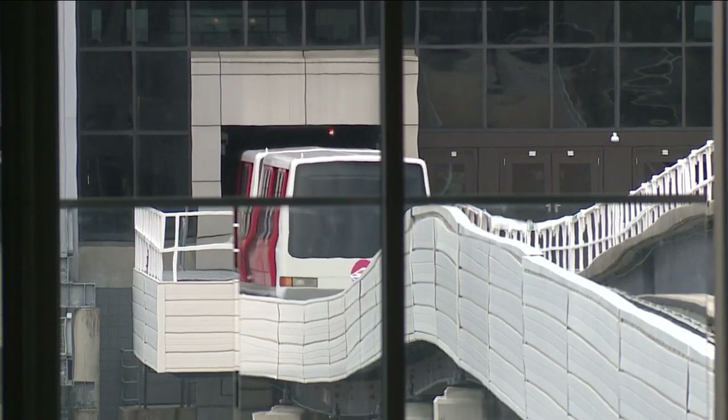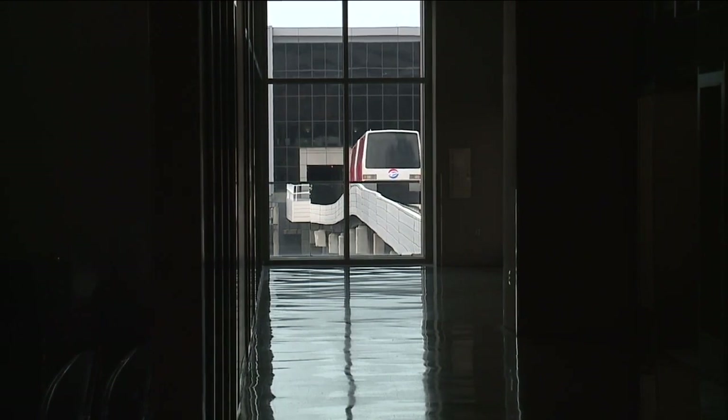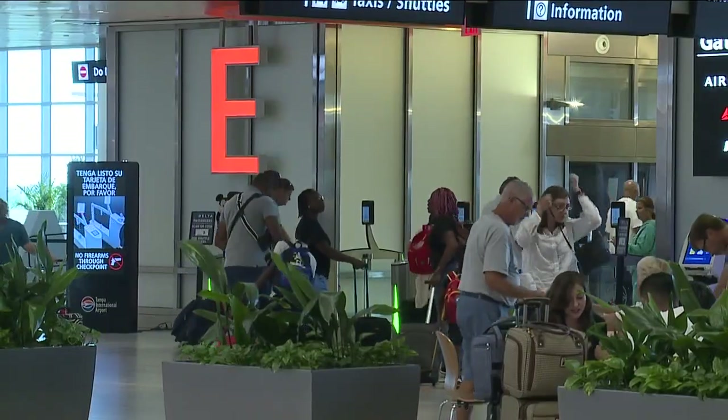The plan is to build a new terminal, which will be Terminal D. It will have up to 16 gates to accommodate both domestic and international flights. Then the airport will be able to accommodate up to 38 million annual passengers.